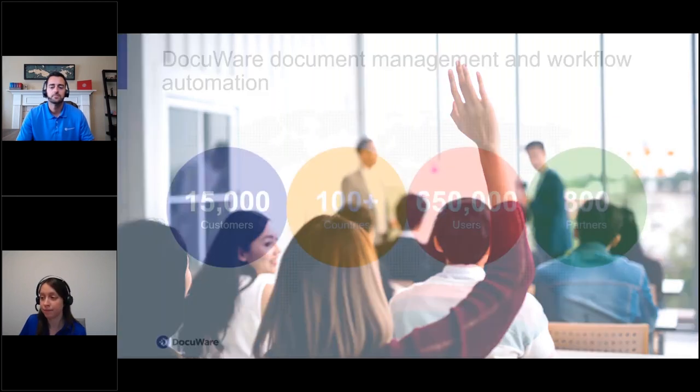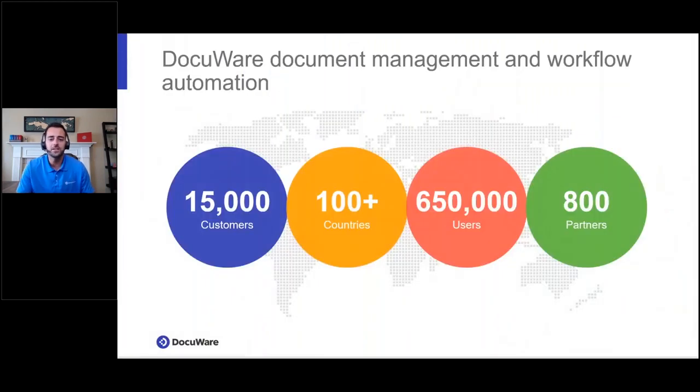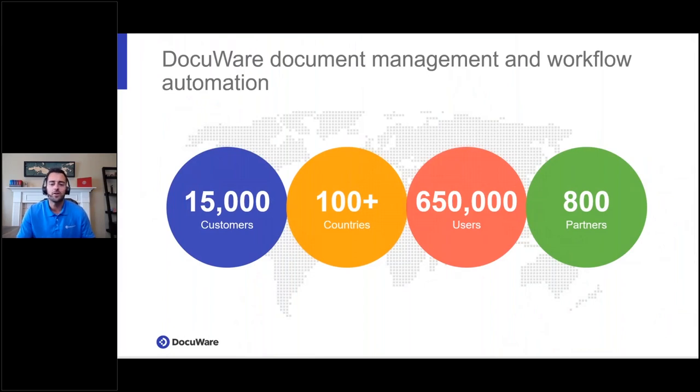I'll hand it over to you, Matt. For those of you not already using DocuWare, it is a leading content management solution that allows you to securely and intelligently capture, process, and store all your company's documents. Looking at DocuWare by the numbers: we have a growing customer base in over 100 countries around the world, we're available in 24 languages, and we have just approached our 35th anniversary in business.